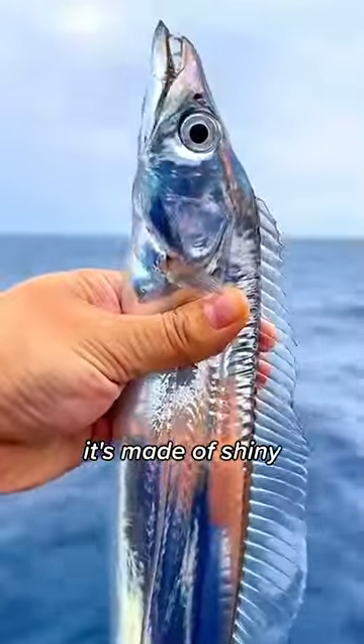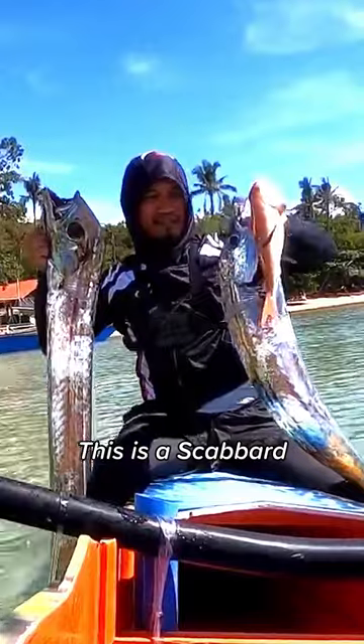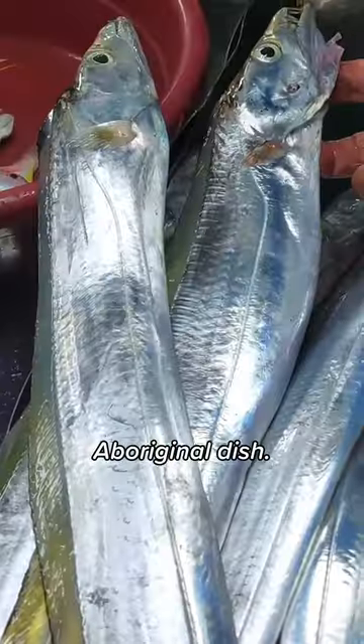This fish looks as though it's made of shiny polished metal. Fishermen call it Frostfish. This is a scabbard fish from New Zealand, featured in the traditional Aboriginal dish.